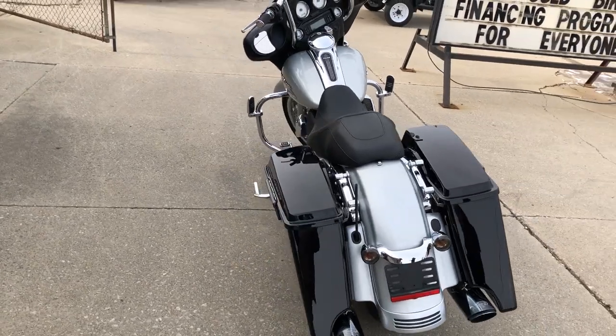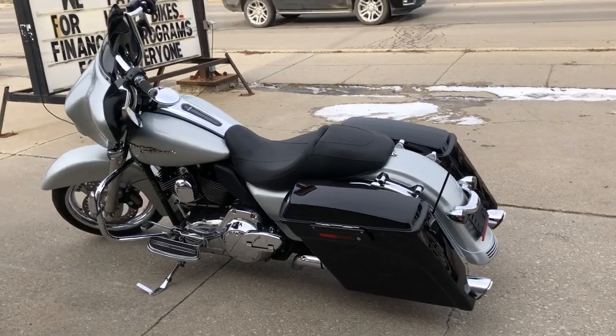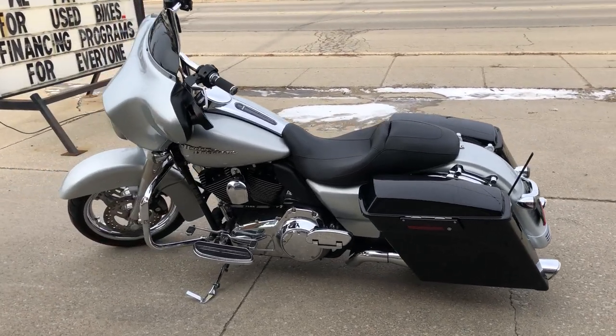There's extended saddlebags and more. This Street Glide runs strong with a cream legal intake and dual Bantam 9's exhaust.